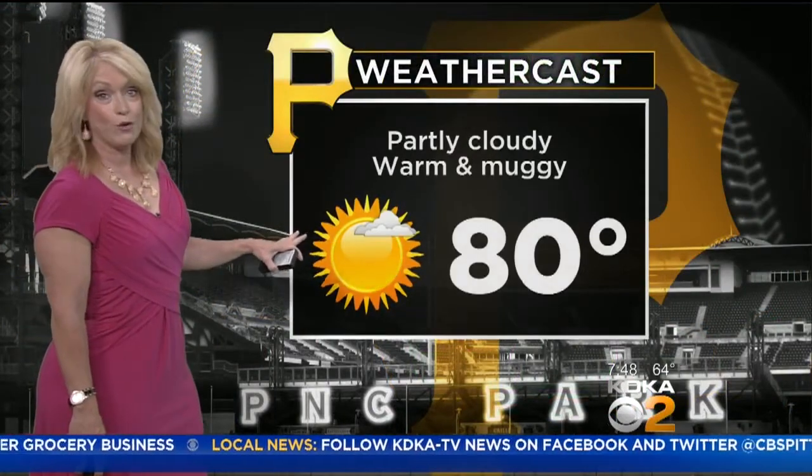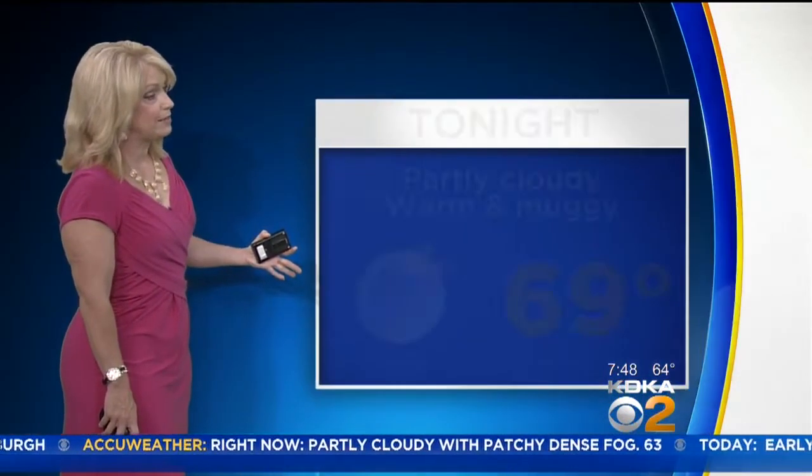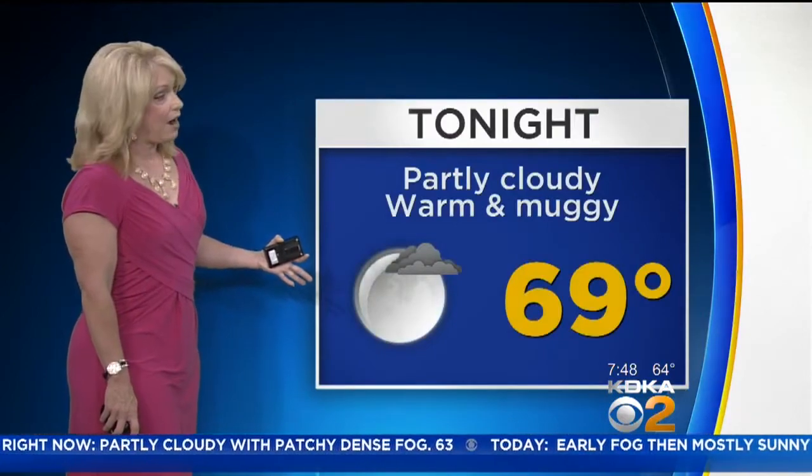Pirates game tonight — muggy, warm, but dry. 80 degrees for the 8:15 first pitch. We're looking at sunshine today, an isolated shower possible, but mainly sunny. 87 the high.